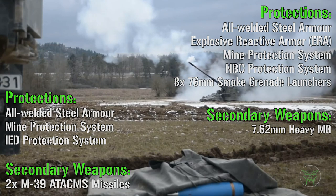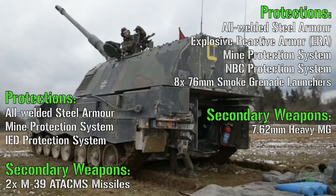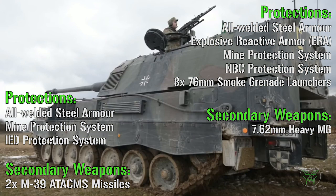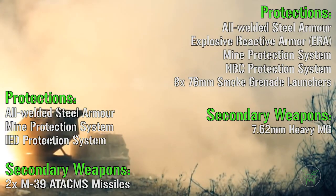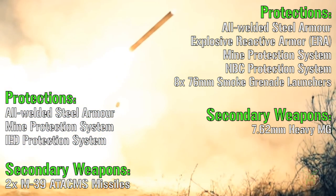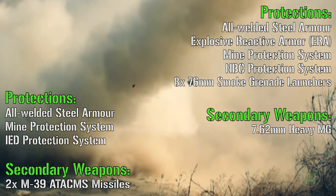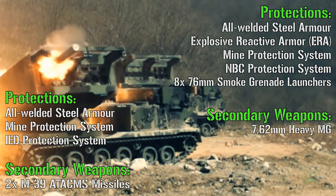For the secondary weapons, we have two surface-to-surface missiles for the MLRS and a 7.62 mm heavy machine gun for the howitzer. The heavy machine gun is useful only against infantry, but as I said, these machines are not made for direct combat on the battlefield, so they will likely never use it. For the MLRS, the missiles are a little more important because they can attack far targets — so here if I have to choose a winner, it's the MLRS.